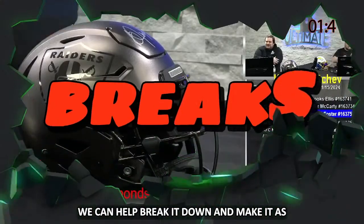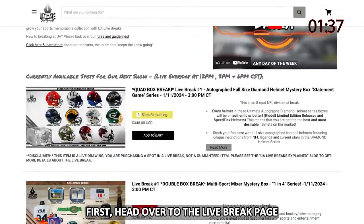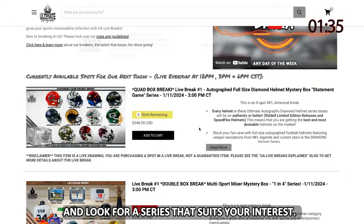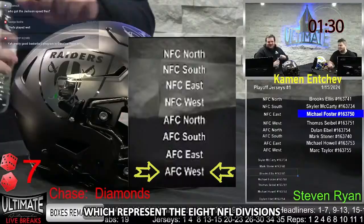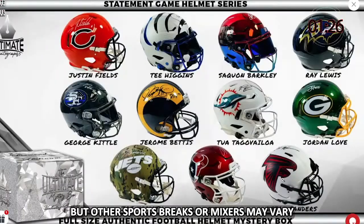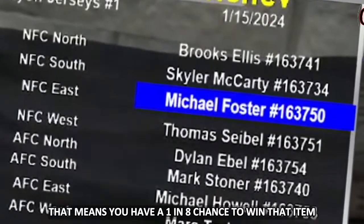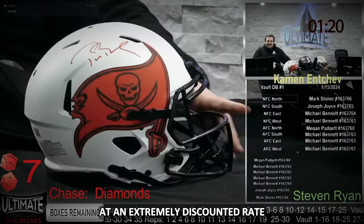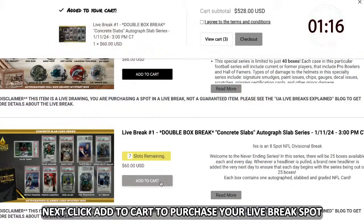First, head over to the live break page and look for a series that suits your interest. Most of our series will have eight spots, which represent the eight NFL divisions, but other sports breaks or mixers may vary. If you purchase one spot, that means you have a one in eight chance to win that item at an extremely discounted rate. Next, click Add to Cart to purchase your live break spot.